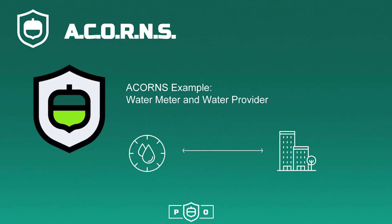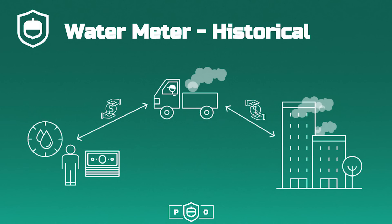Let's look at an acorns application and why this is valuable. In this example, we will outfit a water meter pump with a special purpose water meter acorn and emulate a city water provider with another. But first, to understand why this is valuable, let's look at a historic model for distributing water to recipients.